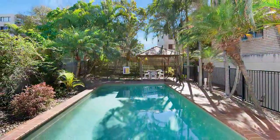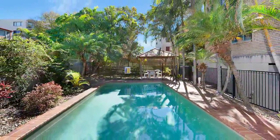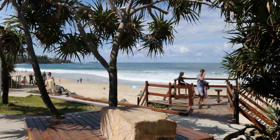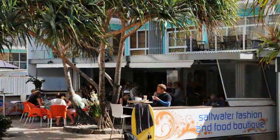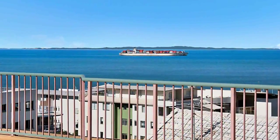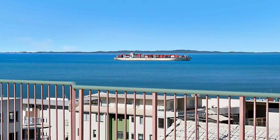Relax and enjoy a barbecue by the sparkling pool, an undercover entertaining area, or stroll to the patrolled surf beaches, amenities, entertaining and the CBD. Why not make this dream lifestyle opportunity yours? And here we are. Let's go.